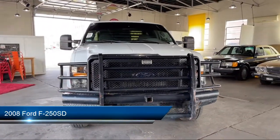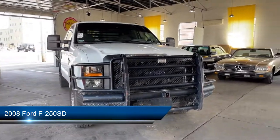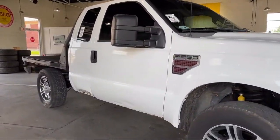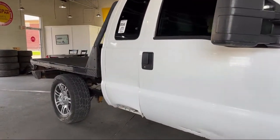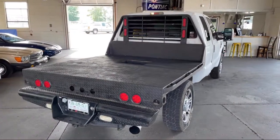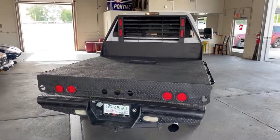It comes equipped with tire pressure monitoring system, split fold-down rear seat, anti-lock braking, rear step bumper, four-wheel disc brakes, front and rear anti-roll bars, AM-FM radio, dual front airbags, and much more.